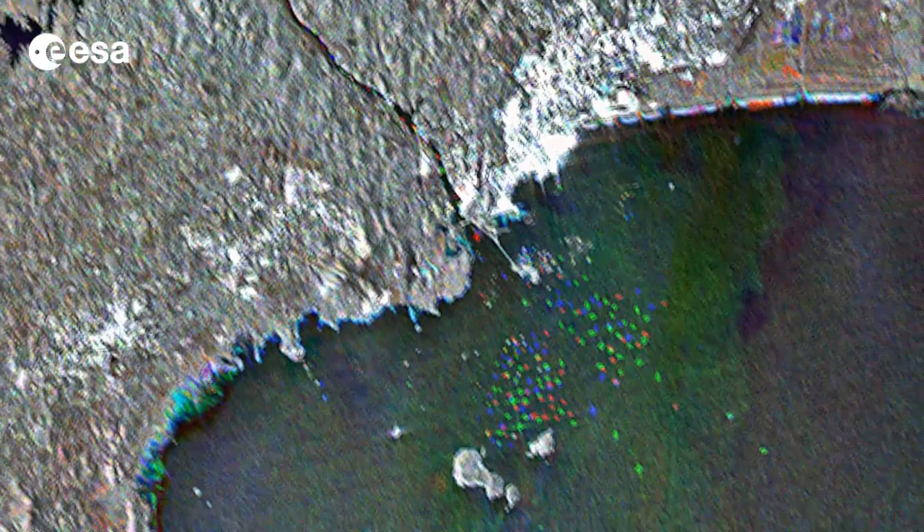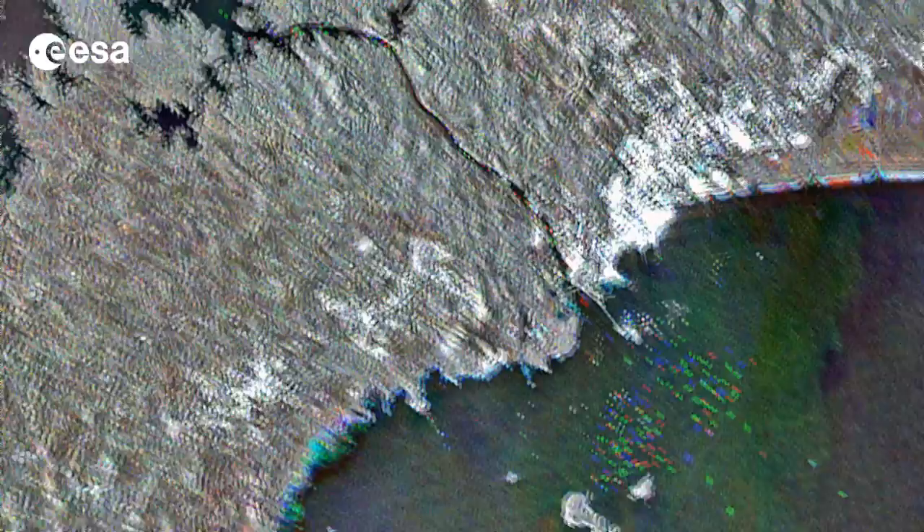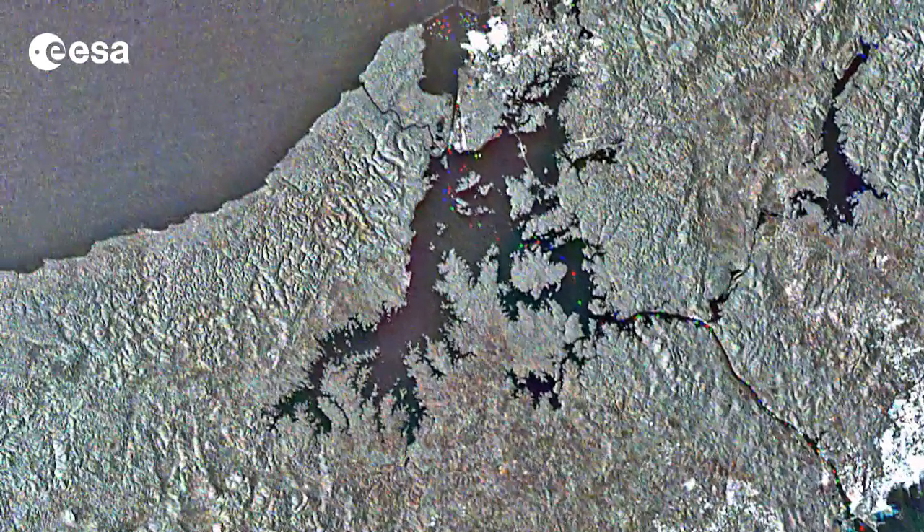On either end of the canal, ships that are entering, exiting, or waiting to cross the waterway appear as dots of red, green and blue. We can even see them in the channel and in the large Lake Gatun.